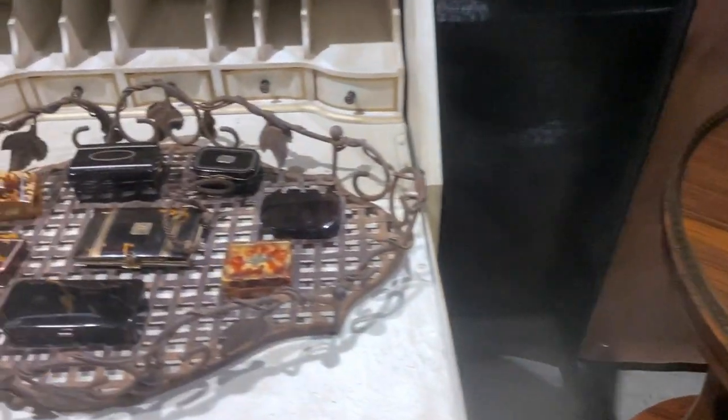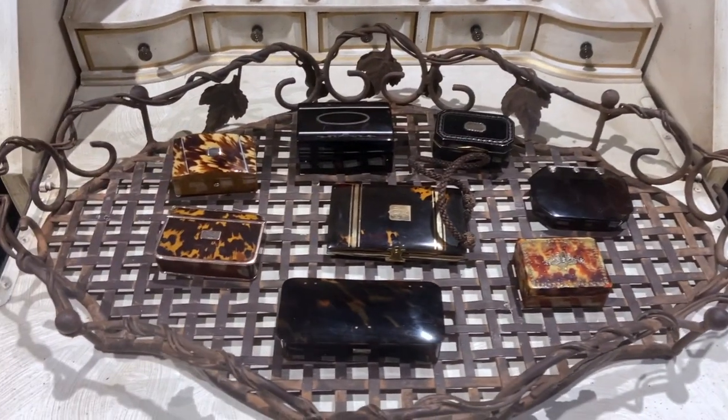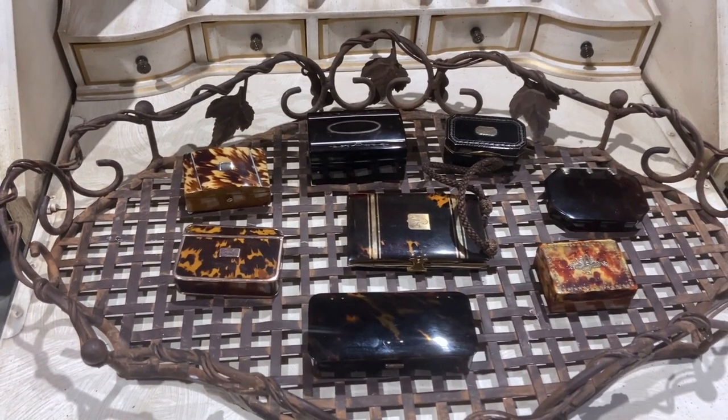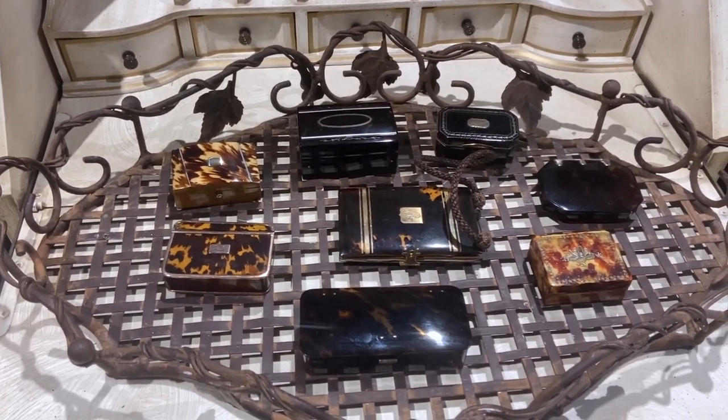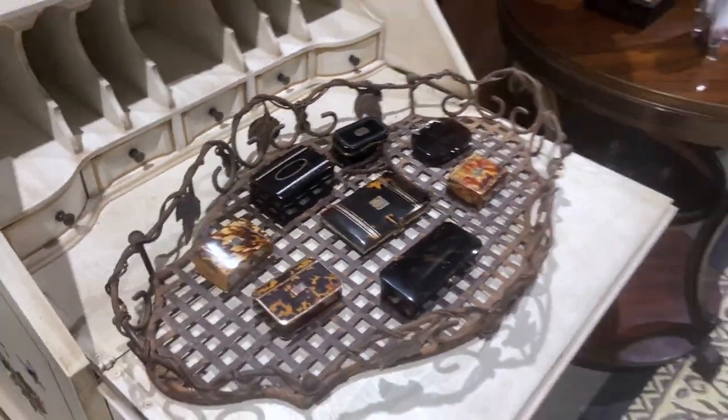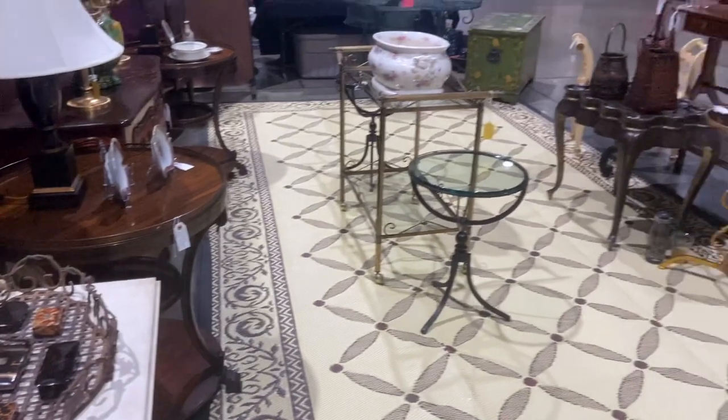They have a wonderful selection of little tortoise shell boxes and keepsakes here. Since we're before the opening, I'm not going to pick them up and look at prices because I don't want to offend the dealer by being nosy into their stuff when they're not here to watch.